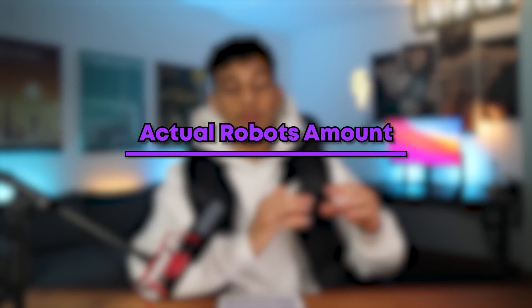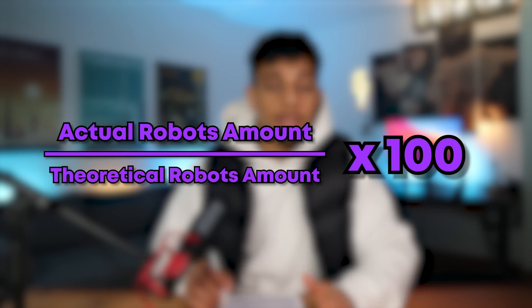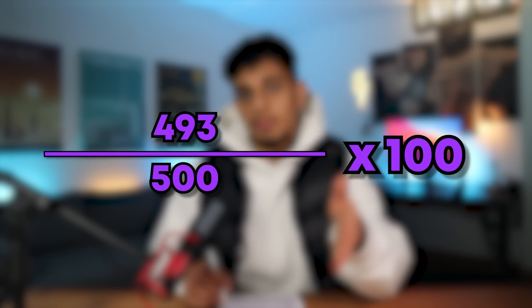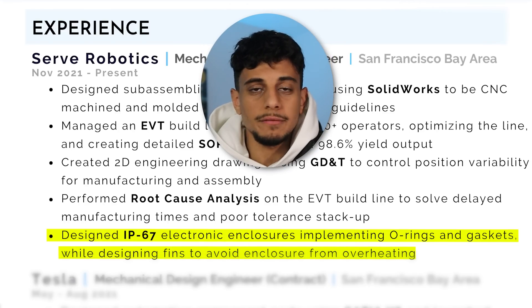The 98.6% yield output is the results aspect of the bullet point. I got this number by taking the amount of robots actually produced, dividing by the amount planned to be produced, and multiplying by 100. For example, if we planned to produce 500 robots but only made 493, dividing those two numbers and multiplying by 100 gives 98.6%. Including numbers like this on your resume really goes a long way. Some bullet points only include the what and how because sometimes the result is kind of obvious.